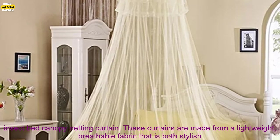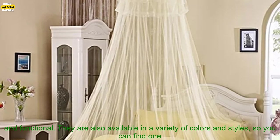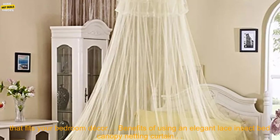These curtains are made from a lightweight, breathable fabric that is both stylish and functional. They are also available in a variety of colors and styles, so you can find one that fits your bedroom decor.